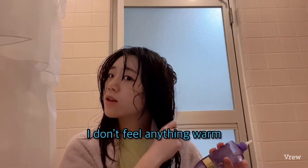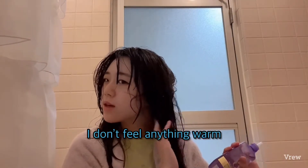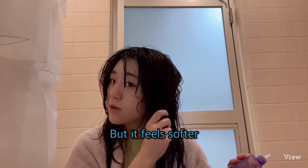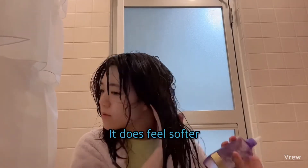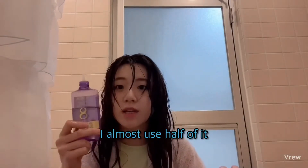I don't need anything more. I feel softer. Yeah, I feel softer. Maybe I'll put some more — I've almost used it all.